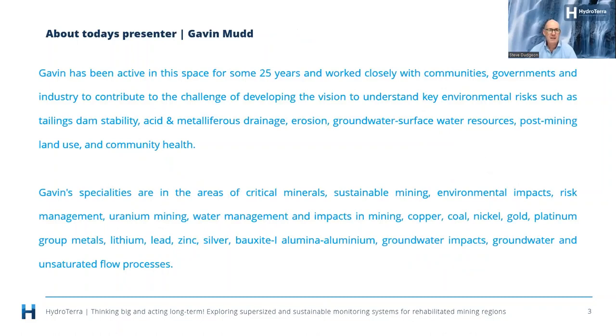A little bit about Gavin: he's been active in this space for 25 years, working closely with communities, government, and industry to contribute to the challenge of developing the vision to understand key environmental risks such as tailings dam stability, acid and metalliferous drainage, erosion, groundwater surface water resources, post-mining land use, and community health. His specialties include critical minerals, sustainable mining, environmental impact, risk assessment, uranium mining, water management, and impacts of groundwater and unsaturated flow processes.